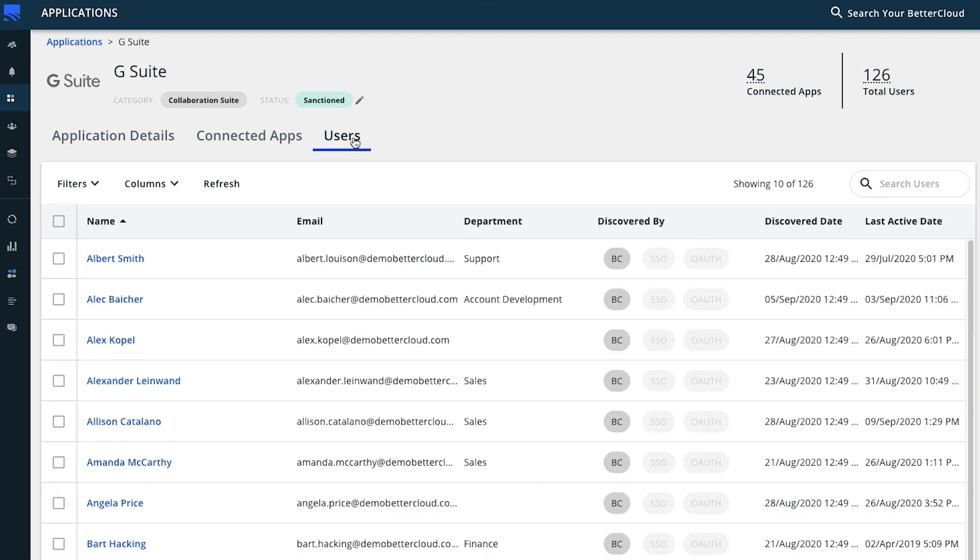On the users tab, you can drill down into the details of the users discovered on that particular app. Critical user information is available to filter on and report on. You can understand exactly how this user account was discovered, when it was discovered, and when it was last active.